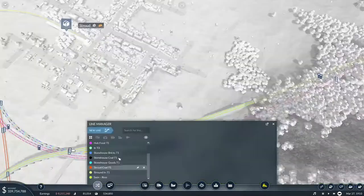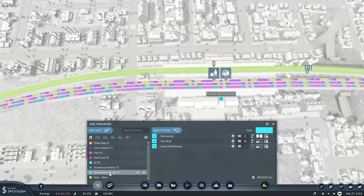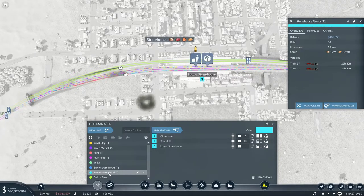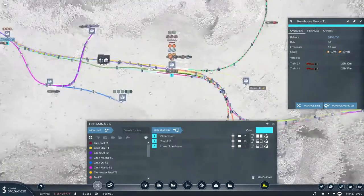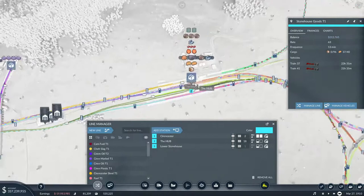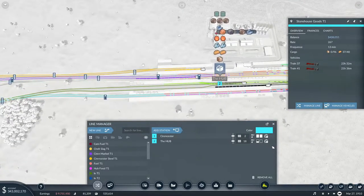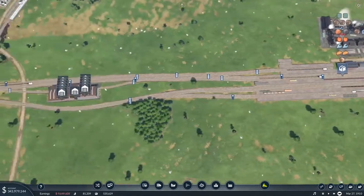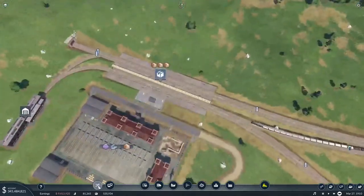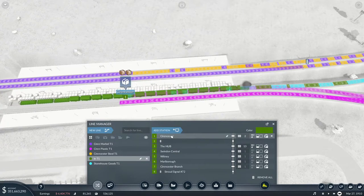Which brings me to the point of who is supplying Stonehouse? Stonehouse goods - there we go, you sir. And you're literally just doing that. Let's have a look at your route - you're going from the hub, going from Cirencester to the hub, then from the hub you're going to there. So what if you just went to the hub? That seems to make more sense - you're going to take goods from here and bring them to here. Which ultimately means we don't need our industry coming up here.